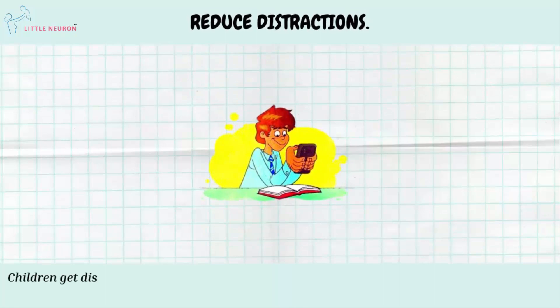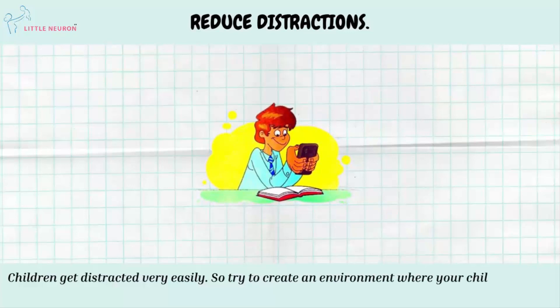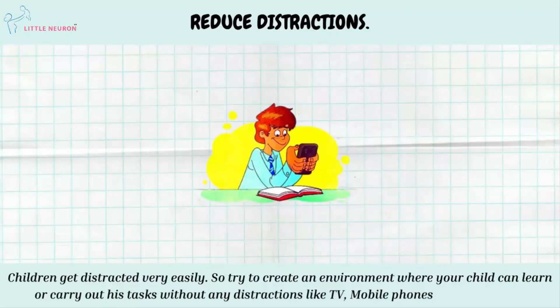Reduce Distractions. Children get distracted very easily, so try to create an environment where your child can learn or carry out his tasks without any distractions like TV, mobile phones, loud music, etc.